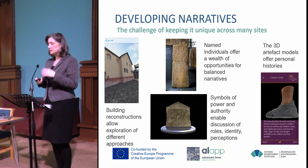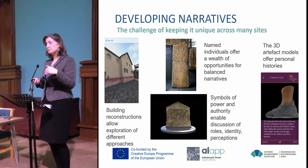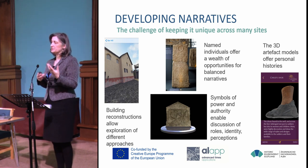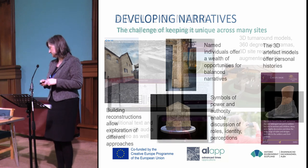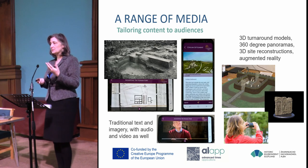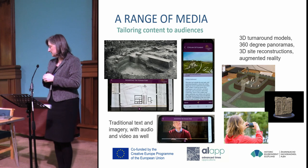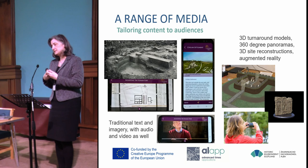We wanted to develop narratives, and the critical thing was making content unique across all the different sites. We wanted to create on-site reconstructions, look at named individuals to bring a personal element back, and use 3D artefacts to create personal history — a connection between those visiting and those who lived there in the past. We tailored the different media: traditional text and imagery for those wedded to interpretation panels, audio and video for others, and then 3D.